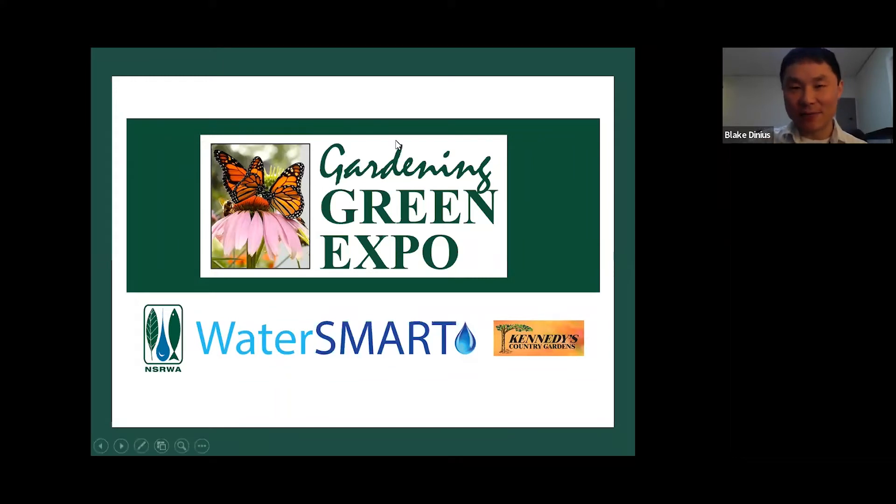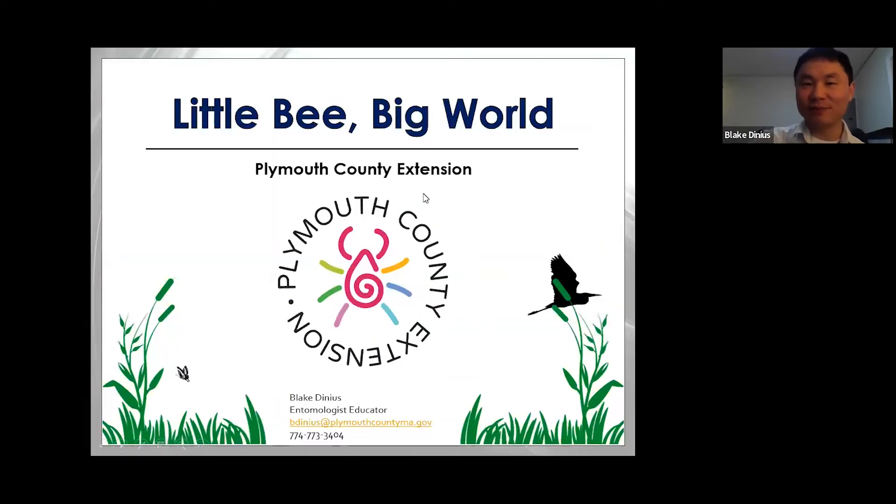This is a topic that's near and dear to my heart. I like to call this presentation 'Little Bee Big World.' This one is more updated than previous years, so hopefully there's some new information you're going to get out of it.